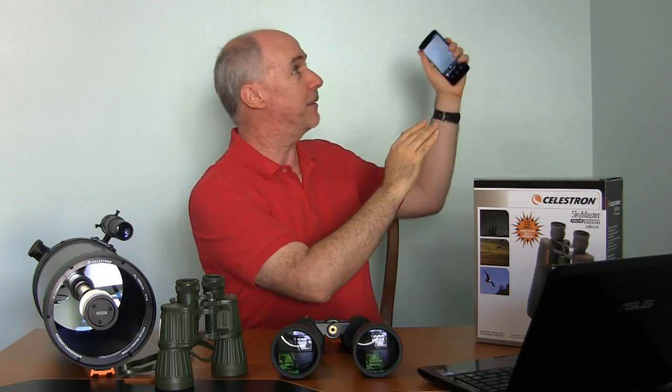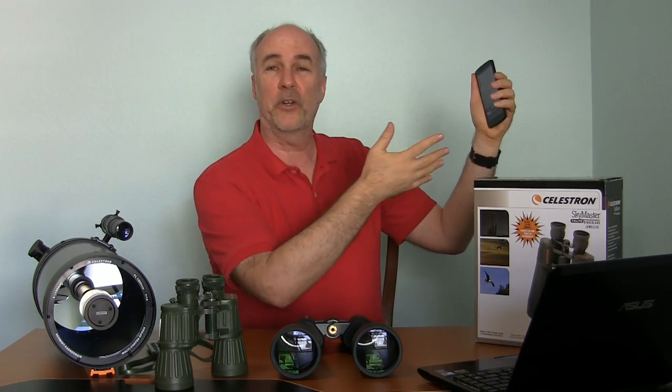I just went online and sure enough there's a Comet ISON finder. Just go to the app store and type in ISON — I-S-O-N — and you should find it. It gives you a big arrow that points which way you've got to move your phone to find it, and it's sort of an overlay of the stars, planets, and some other features that you might be able to use to find your way.